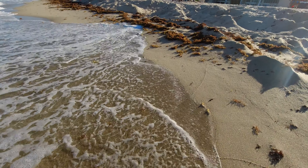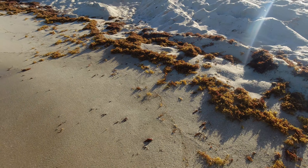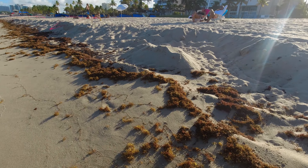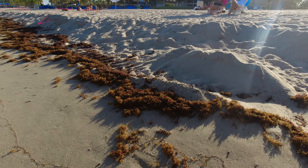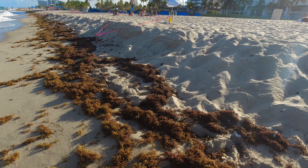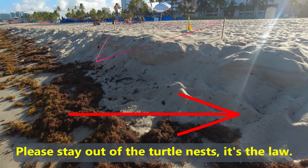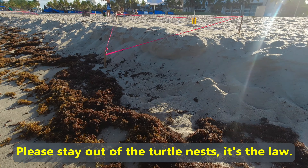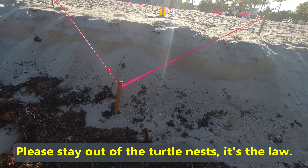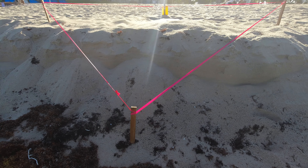There's quite a bit of erosion and I would be digging for treasure all the way back. These turtle nests are in jeopardy because of the erosion.